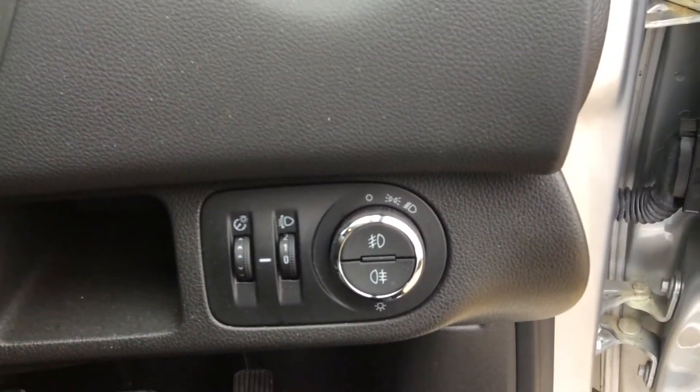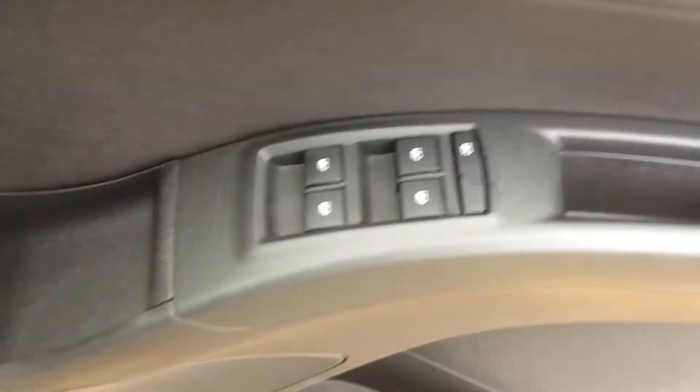We also see cruise control and audio controls on the steering wheel, along with the lighting control and electric windows.